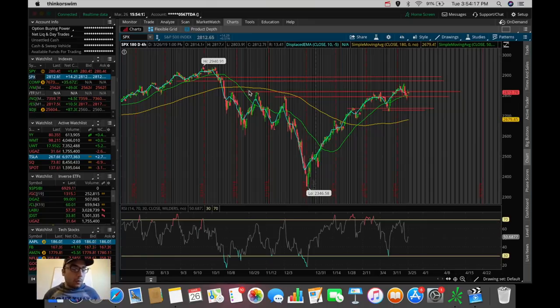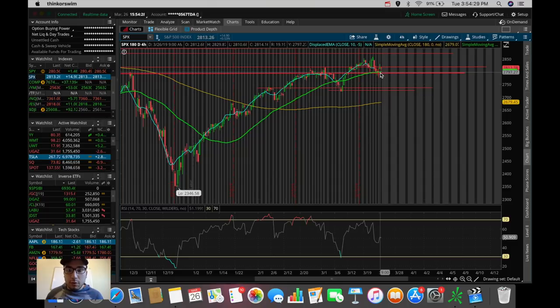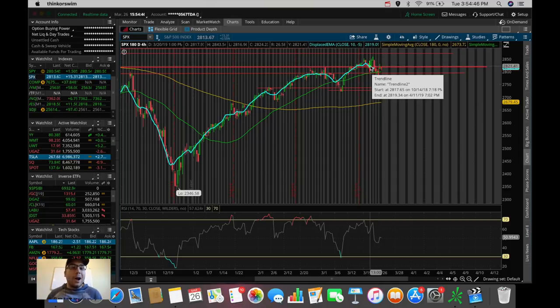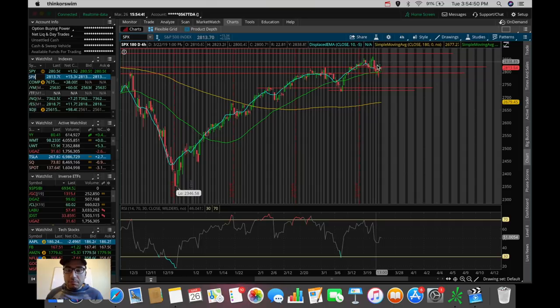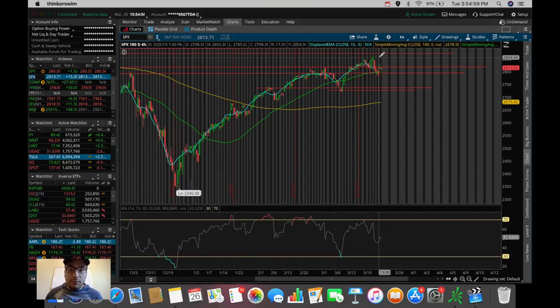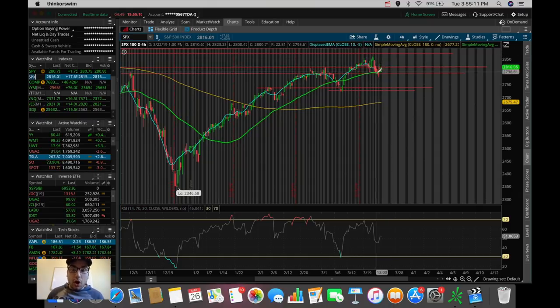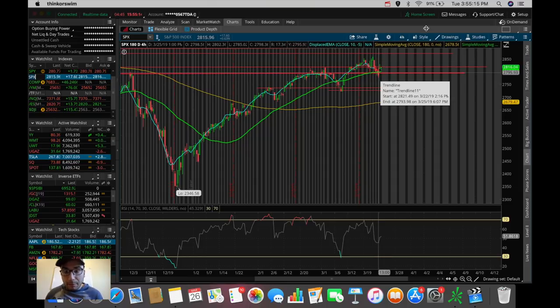For those of you who've been following the videos over these past couple of days, we've been talking about the critical support the S&P 500 was at yesterday — on the 50 simple moving average as well as the 2790 to 2800 level of support on this 180-day four-hour chart. We talked about how if we broke below these levels the S&P could sell off down to 2736, the next support level. But if we popped above, the continuation of the uptrend would likely happen — and that is what we ended up seeing today.